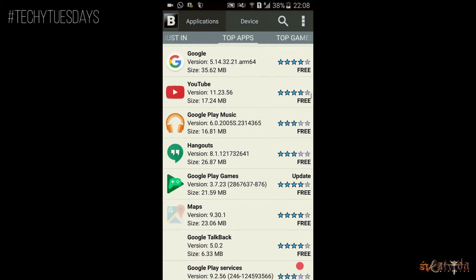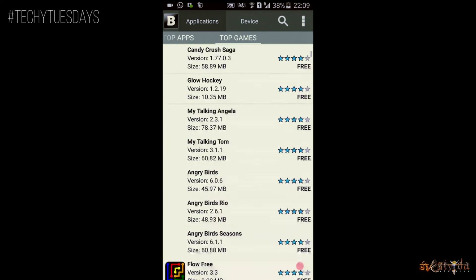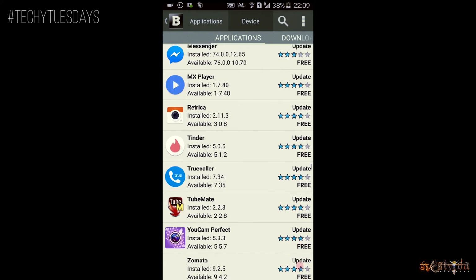Once the best application store, it now ranks 4th because of its poor developer support and bloatware. It does have some premium applications for free but lacks many of the newer applications. Also, the user interface is laggy.